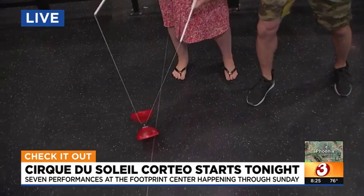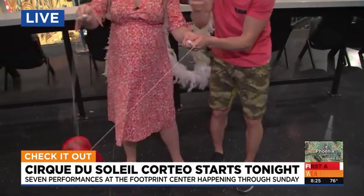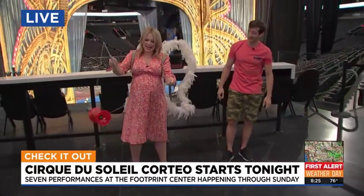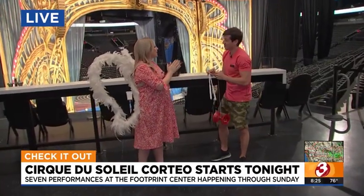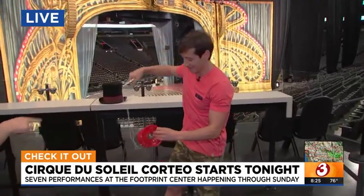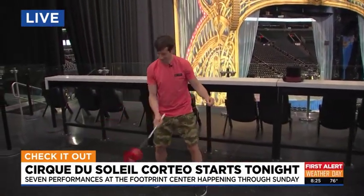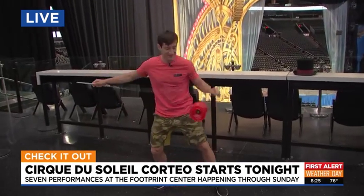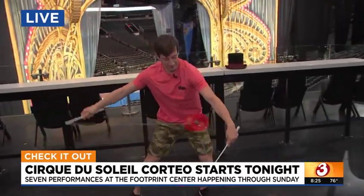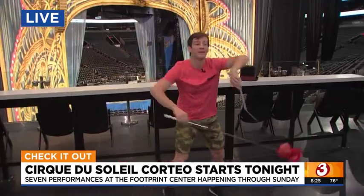So we're going to go from right to left, and just up and down — that's it. You're getting it! We're getting the hang of it here. Thank you so much, Sasha. We appreciate it, we're going to stick around and do more on Corteo. We're going to toss it to break. It is a first alert weather day with a lot going on, but nice to give you a little break and talk about a really cool show starting tonight at the Footprint Center — seven shows, Corteo by Cirque du Soleil.